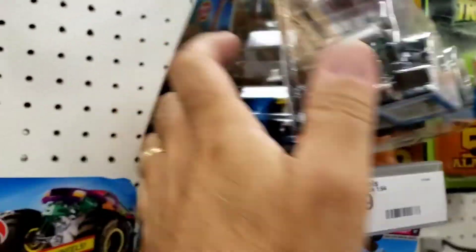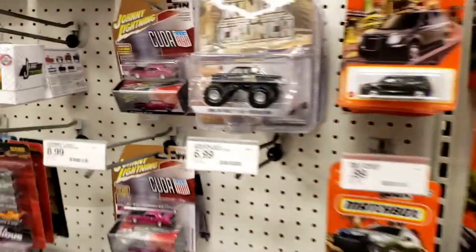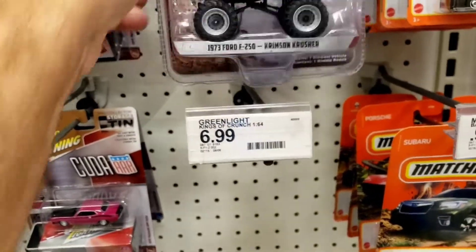There are some new ones, nothing real spectacular. And then they did get some new Green Light monster trucks, but this would be the Chase, and it is not the Target Chase. We will leave them behind.